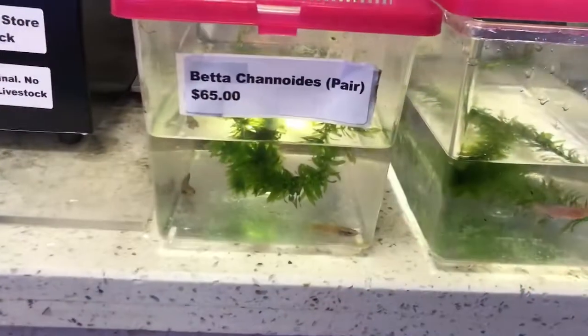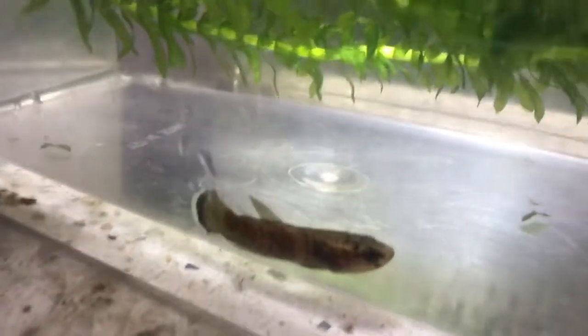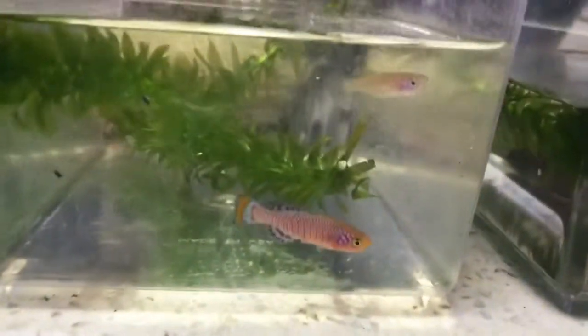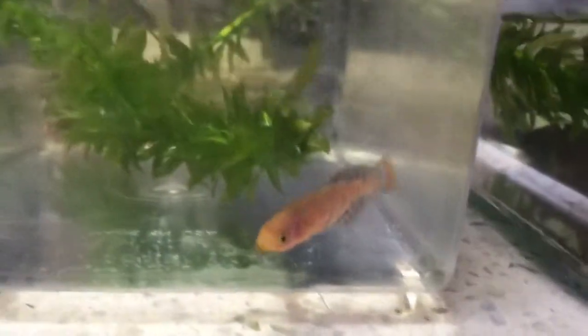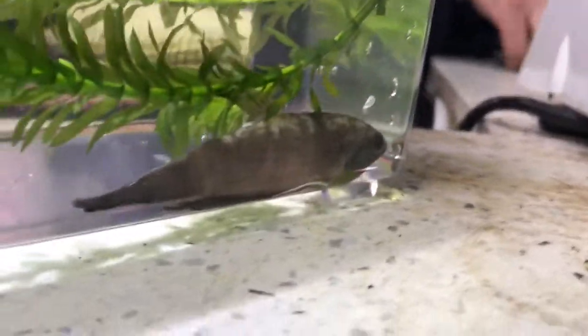Now that we've got these guys unpacked, let's get a clear look at them. These are the chinoides — there's a female right there and the male hanging out over here. Here's the killifish, the Northobrachias rechovi — the male is so beautiful. Over here we've got the betta anise — this is the big one. Look how big it is — here's my finger for scale.